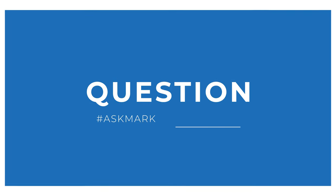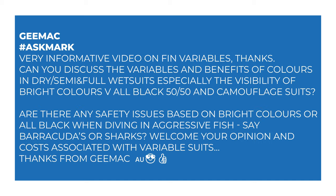Today, a question from G-Mac about the colors of wetsuits. G-Mac asks: can you discuss the variables and benefits of colors in dry, semi-dry and full wetsuits — especially the visibility of bright colors versus all-black, 50-50, and camouflage suits? Are there any safety issues based on bright colors or all-black when diving with aggressive fish like barracudas or sharks?